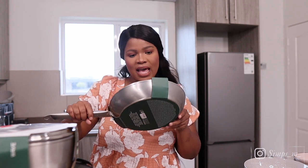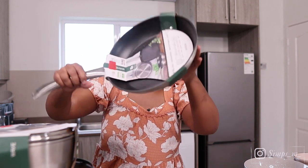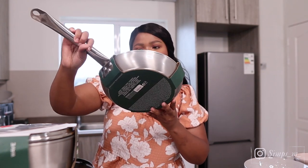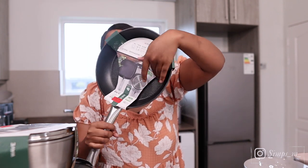Lastly from the cookware, we got this pan. It was 328 down from 469. It's a non-stick pan. That's how it looks.